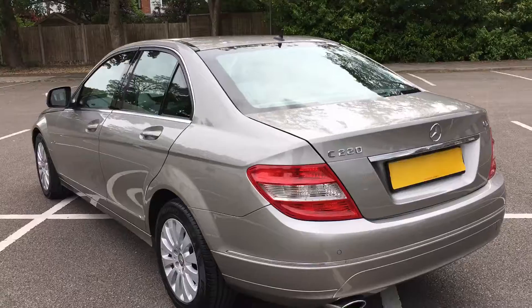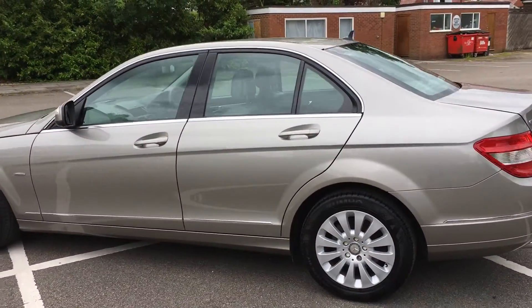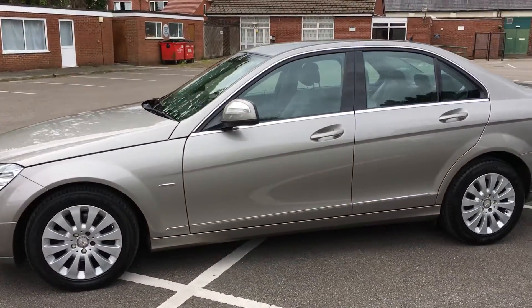In my opinion, this is when Mercedes made cars properly. We've sold hundreds of these over the years and never had any problems.